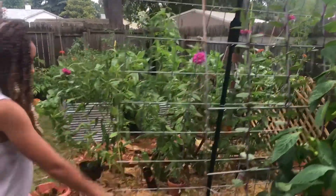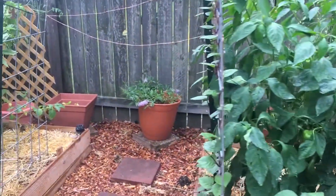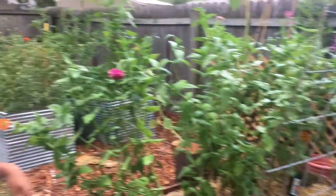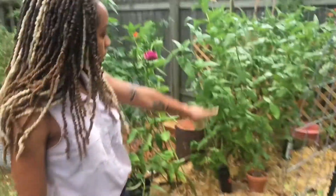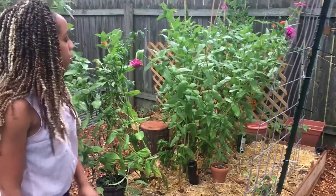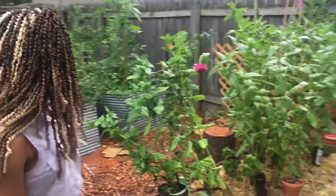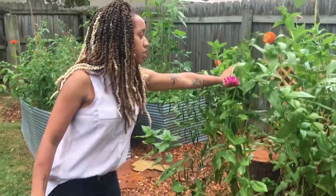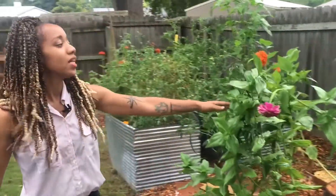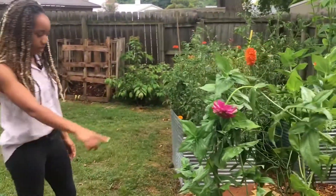I have some dragon tongue bush beans in the back, my zucchini that I recently sowed, my cucamelons, and a ground cherry in the back. This area is mostly empty because I pulled a lot of stuff out. Then there's my zinnia and tomato forest jungle situation, some cayenne peppers, and some echinaceas.